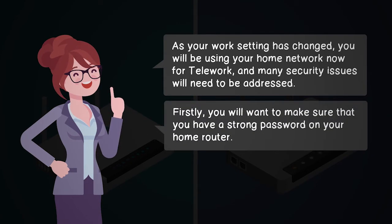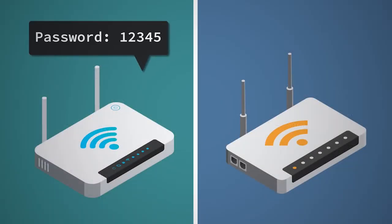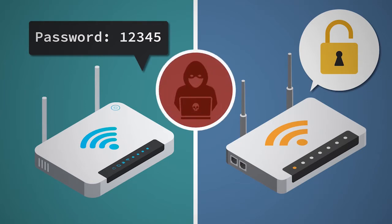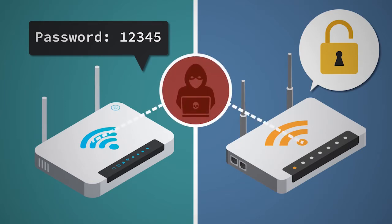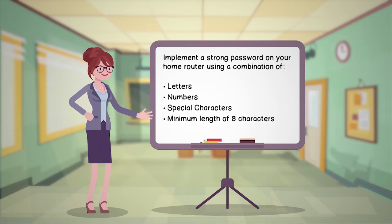First, you will want to make sure that you have a strong password on your home router. Frequently, people implement simple and easily guessable passwords on their router, or they may have the password feature deactivated altogether. If the router is misconfigured, it may be accessible to people within the vicinity or even over the internet. To protect your work data and personal information, make sure you implement a strong password using a combination of letters, numbers, and special characters, with a minimum length of eight characters.